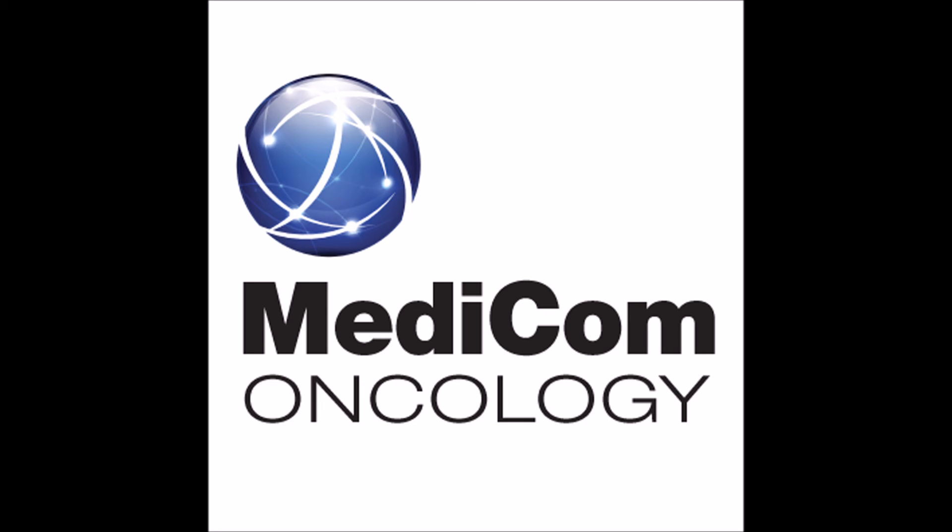Thank you for your attention. Don't forget to subscribe to the Medicom Oncology podcast channel for more clinical pearls. And be sure to visit managinghodgkinslymphoma.com for more educational resources. Thank you.